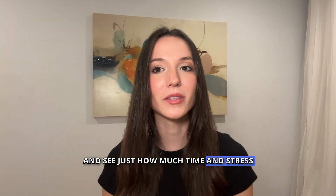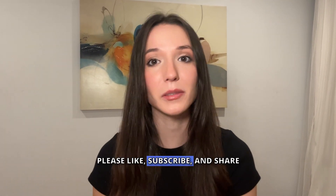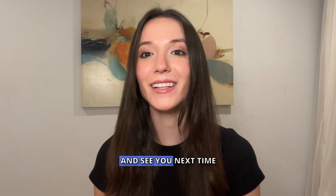Check it out and see just how much time and stress you can save. If you found this video helpful, please like, subscribe, and share. Thank you for watching, and see you next time!